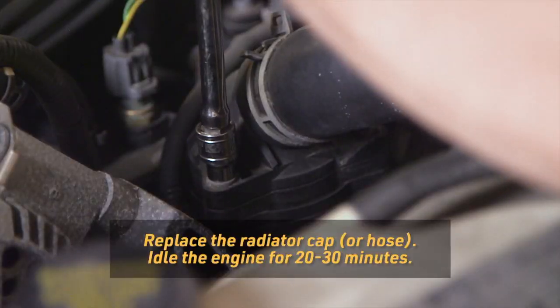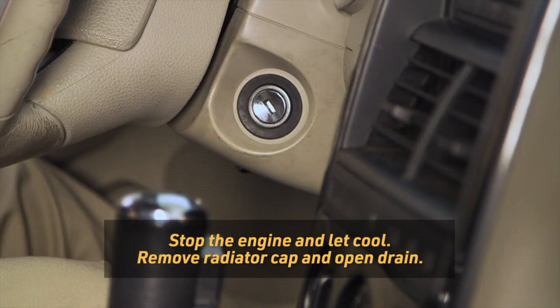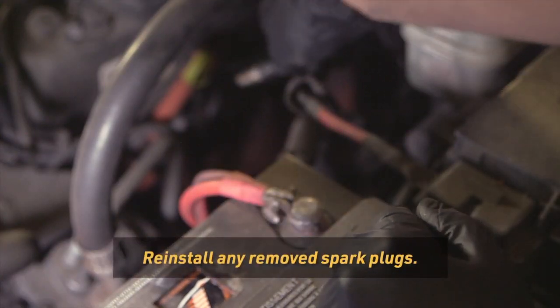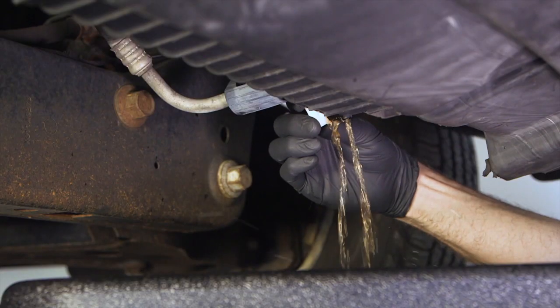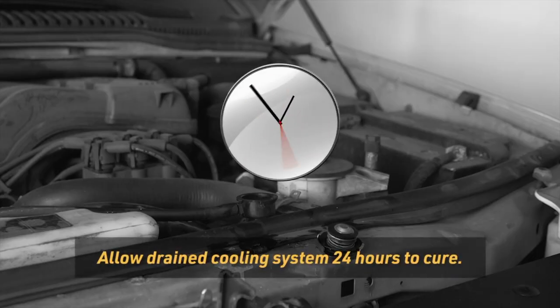Replace the radiator cap and reconnect the radiator hose, then idle the engine for 20 to 30 minutes. Do not drive the vehicle or rev the engine. Stop the engine, let it cool, and then remove the radiator cap and open the radiator drain. Reinstall any spark plugs you've removed. Drain the cooling system but do not flush. With the radiator cap and drain open, allow the drained cooling system to cure for 24 hours.